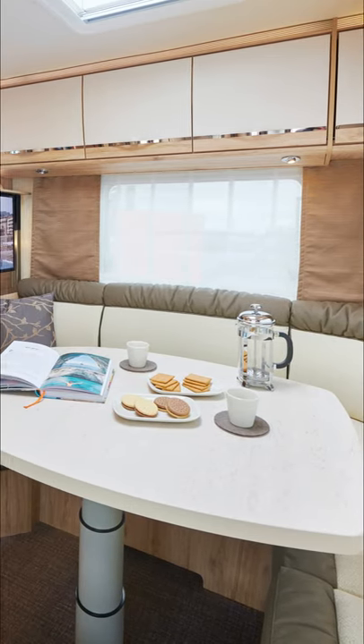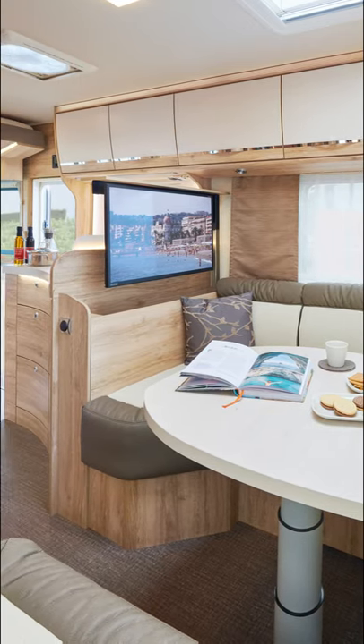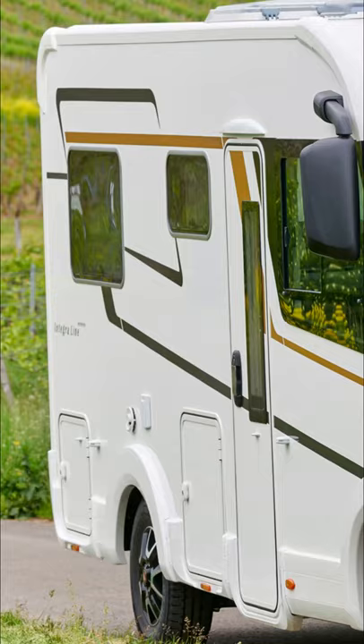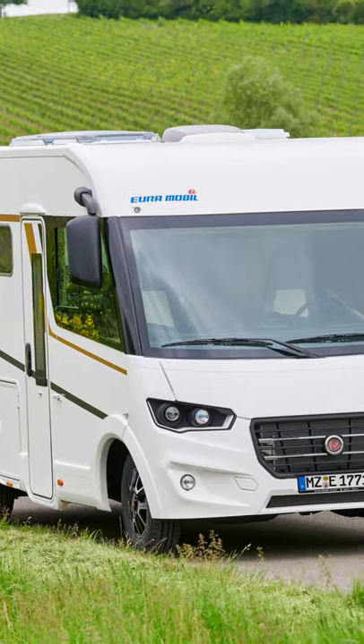A double bed is found over the driver and passenger chairs. The motorhome is based on the Fiat Ducato and comes at a cost of from around 80,000 euros. You can see a full walkthrough and more details about it on this YouTube channel.